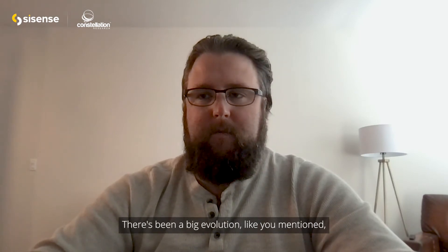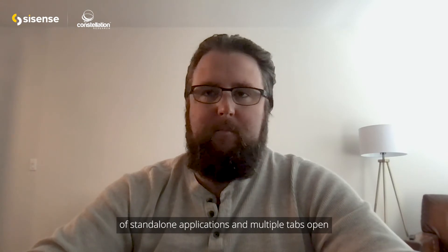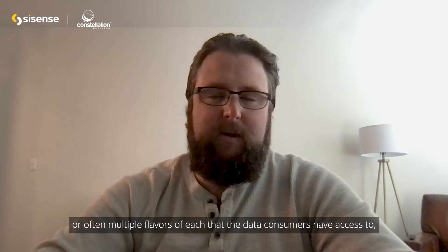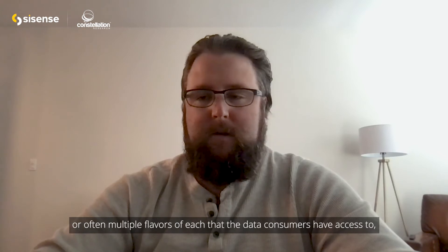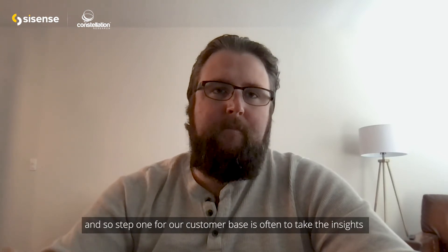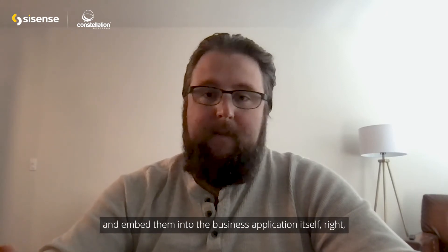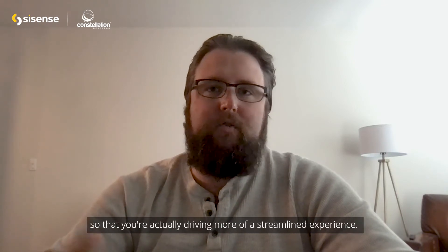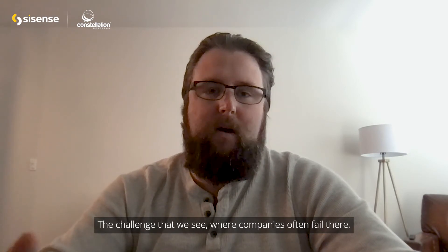Thanks Doug, great to be here with you. There's been a big evolution, like you mentioned, of standalone applications and multiple tabs open for every business application — or often multiple flavors of each — that data consumers have access to, regardless of what department they work in. So step one for our customer base is often to take the insights and embed them into the business application itself, to drive more of a streamlined experience.